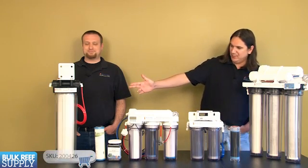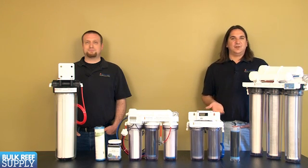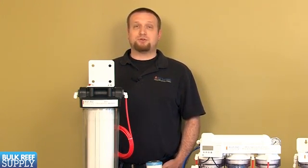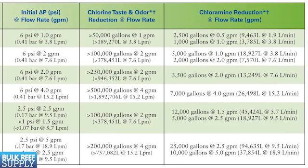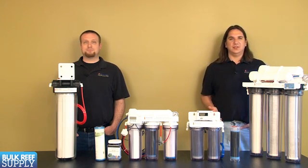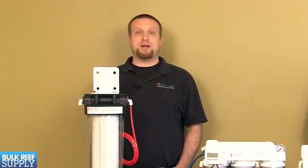The second system is what we call the Chloramine Monster, designed to be installed before an RO system. You would use this for faster flow rates — like with our 300-gallon-per-day Spartan — or if you simply never want to worry about chloramines again on a standard system. The Chloramine Monster has a large radial flow Pentair filter inside, where water passes through the sides of the entire filter rather than just the bottom, depleting it more evenly. The specs say it's good for 25,000 gallons at 2.5 gallons per minute, but techs indicated it should last around 75,000 gallons at flow rates under one gallon per minute. Considering wastewater ratios, that's around 15,000 gallons of product water — most people would never have to worry about chloramines again. It's wise to install a sediment filter before the Monster to prevent early clogging.